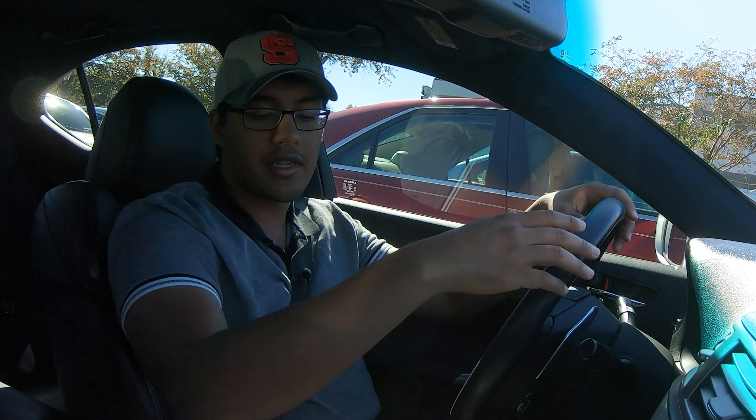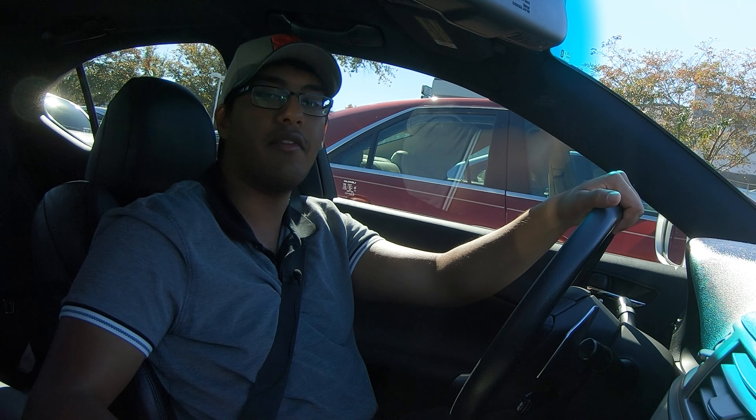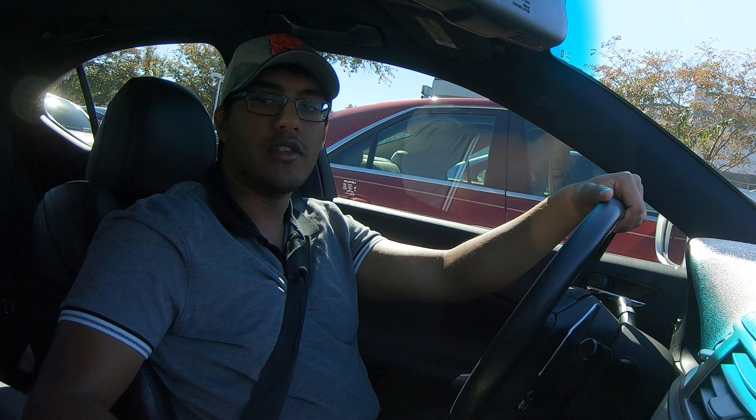I know a lot of you Lexus freaks are like, oh, you don't need it because it's a Lexus. And I know, but it's nice to have that option. All their info is down below, and let's just get on with this review.